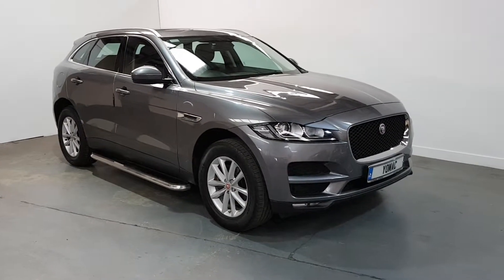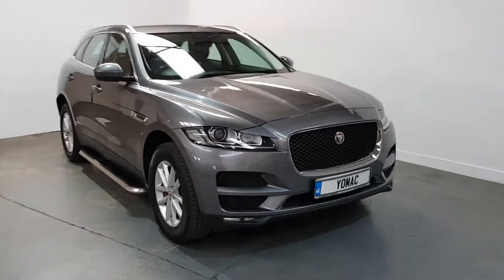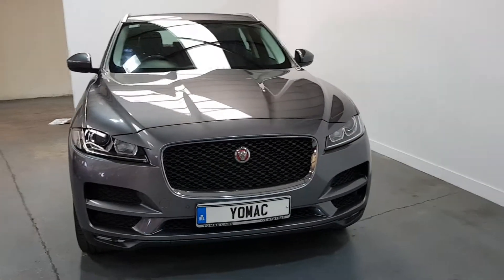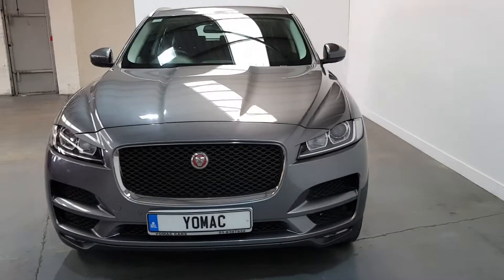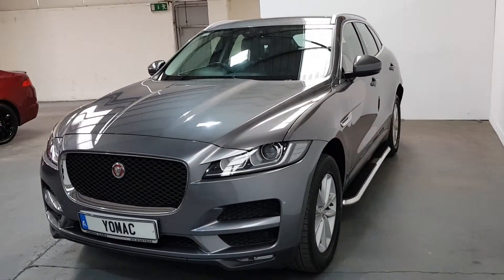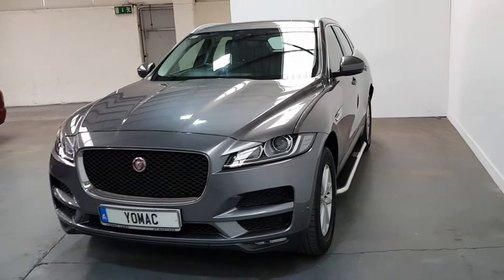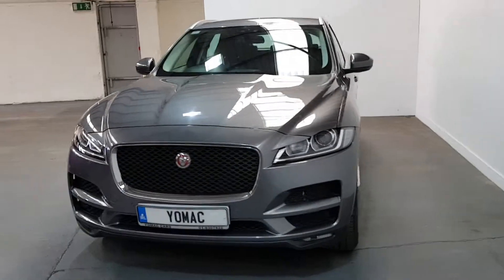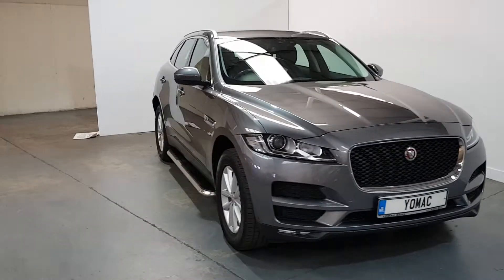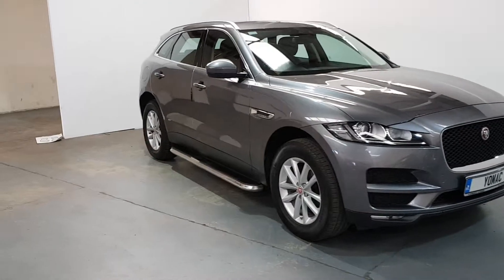This is our 2016 Jaguar F-Pace, 2 litre diesel, all wheel drive, 180 brake horsepower, automatic prestige model. 41,000 miles from new with a full Jaguar service history, a one owner car, finishing in metallic grey, with added factory side skirts.